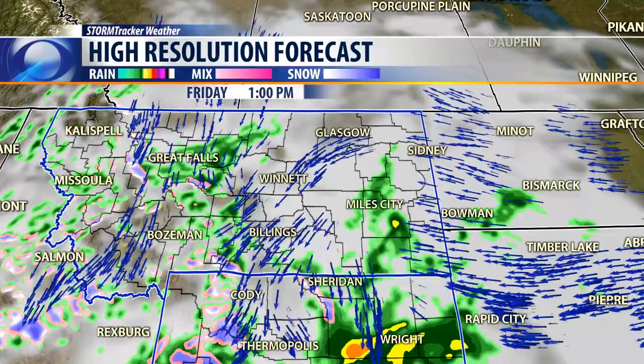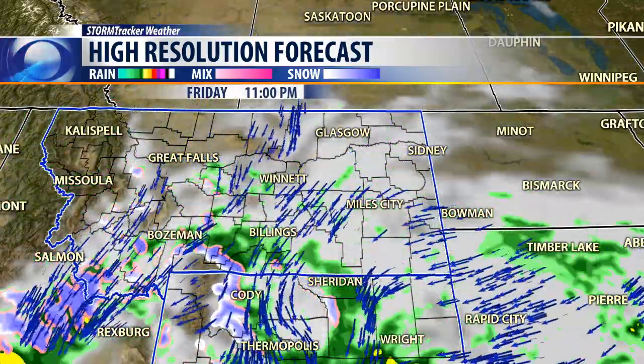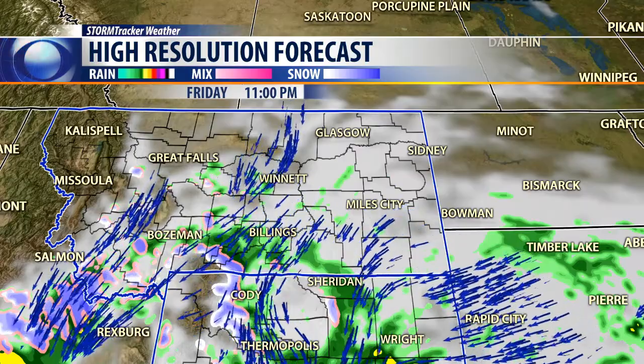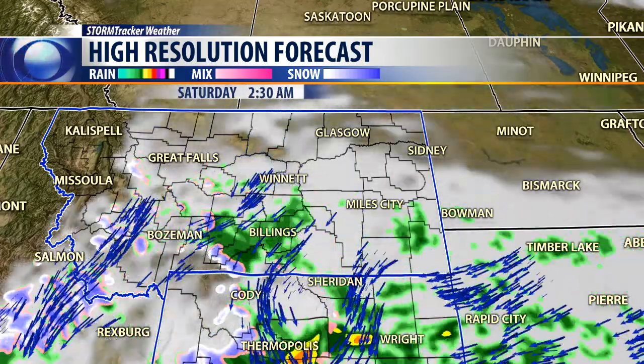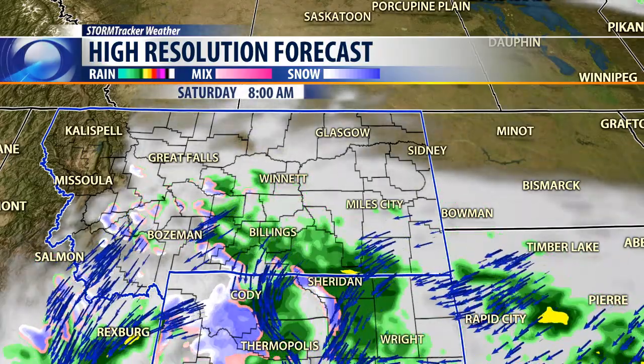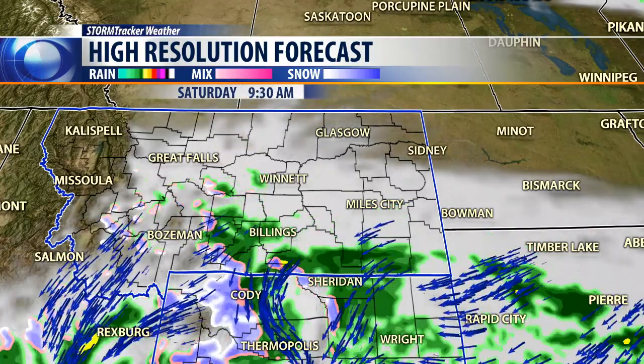Here's our forecast model still showing a lot of rain and snow out in the west, but our moisture continues to move its way up from the south. By about 11 o'clock tonight we'll start to see the rain here in the Billings area, with more snow up in the higher elevations. By tomorrow morning at 8 o'clock — the beginning of the women's run — the rain will continue to move into our region. Look for a lot of rain across south-central Montana then.